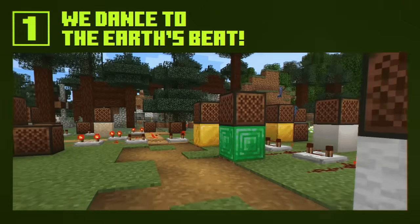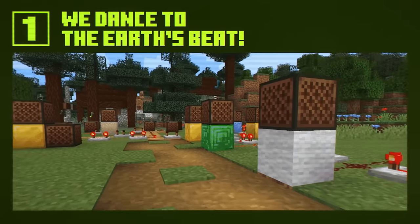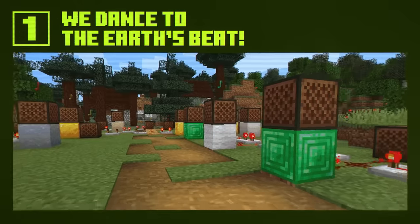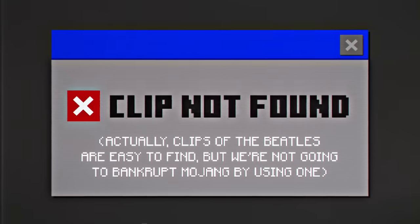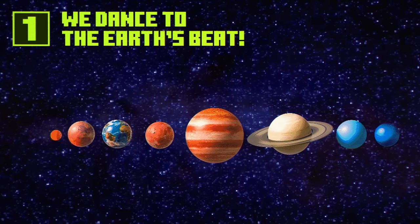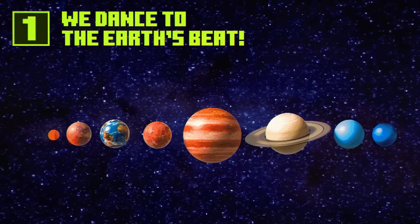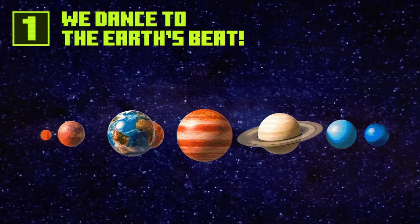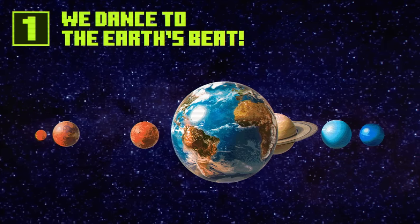Note blocks are the greatest musical instrument the human race has ever seen. If only the Beatles had learnt how to play note blocks instead of guitars, they probably would have been a lot more successful. But did you know that note blocks are tuned to F-sharp? All planets emit an audible modulation, and every planet has a dominant note.